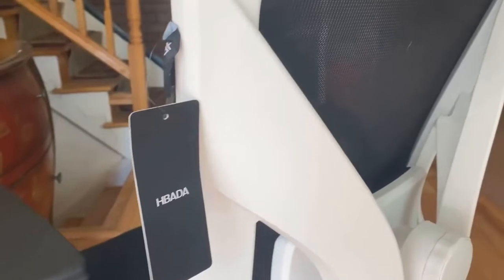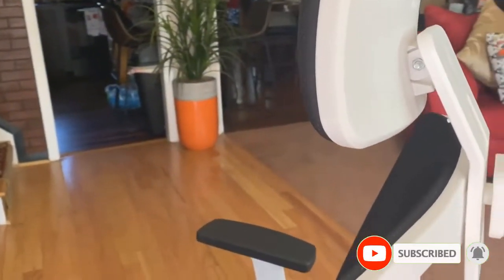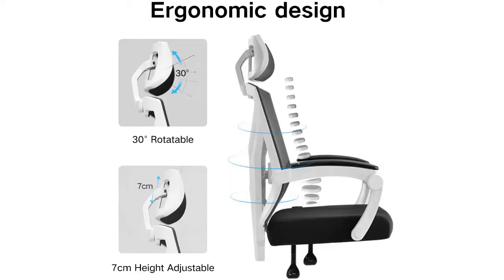Number 2: Bada Ergonomic Office Desk Chair. Bada is leading this segment with an exceptional variety of seating furniture under this price budget. This variant is one of the best-selling models in the Bada fleet. With a fully adjustable headrest and backrest, steel base, and decent aesthetics, it's one of the best ergonomic office chairs under $200.